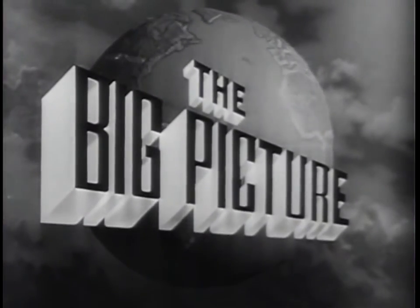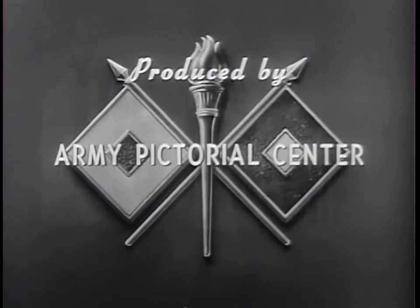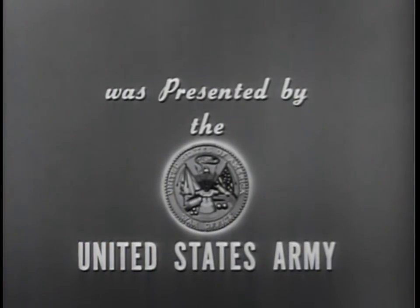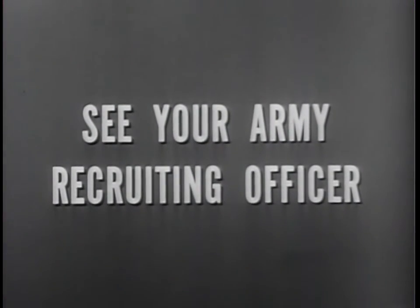The Big Picture is a weekly television report to the nation on the activities of the Army at home and overseas. Produced by the Army Pictorial Center, presented by the United States Army in cooperation with this station. You, too, can be an important part of The Big Picture — you can proudly serve for the best equipped, the best trained, the best fighting team in the world today: the United States Army.